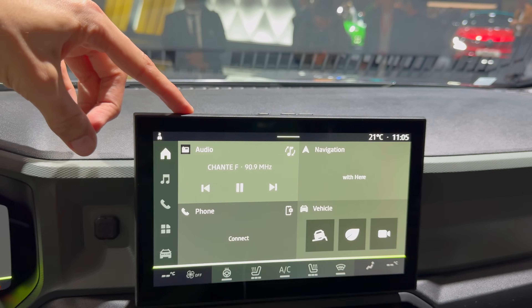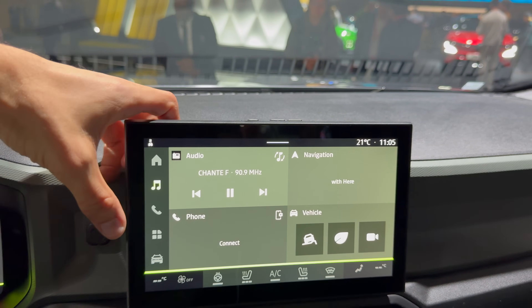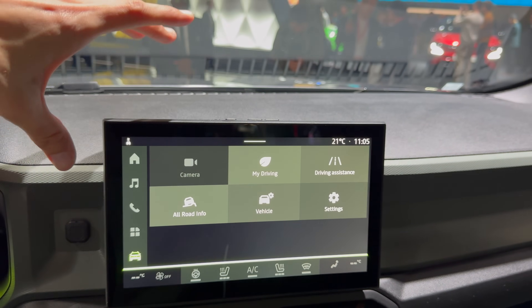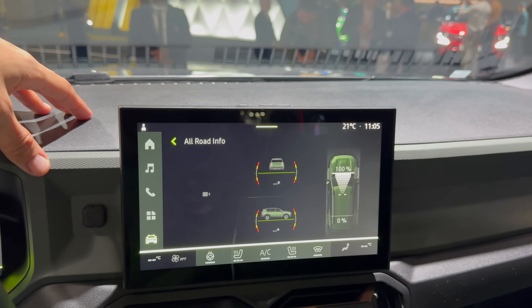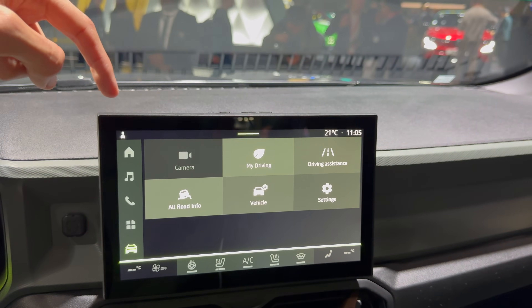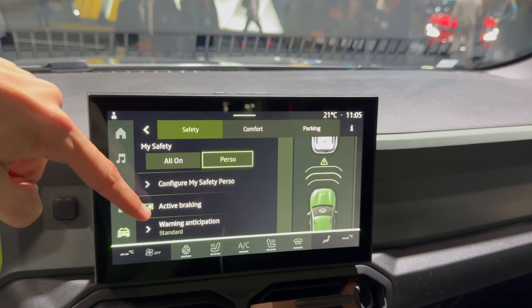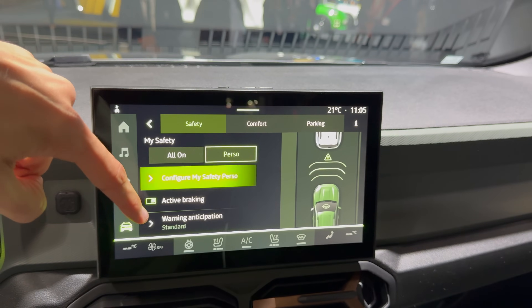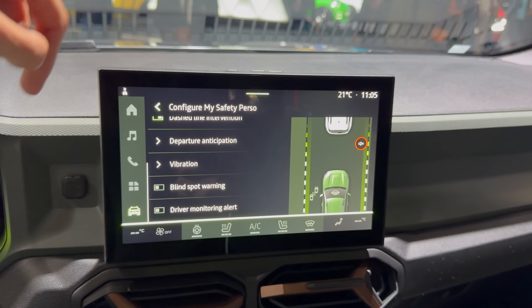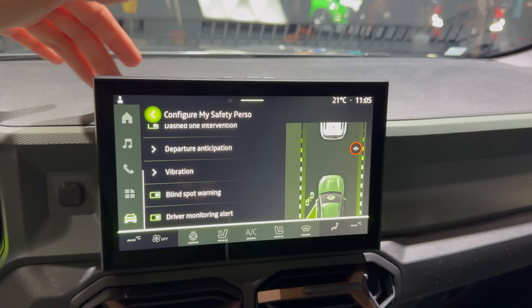Compared to the older fleet with the old infotainment — those are slow. These are nice and fast. Look at this, it moves smoothly. You have Android Auto and Apple CarPlay as standard. You have the all-road information here, you can turn on the cameras for off-roading, and in driver assistance you can personalize and disable those pesky overspeed audible warnings. You have blind spot monitoring and all the good stuff.